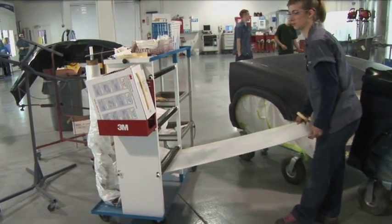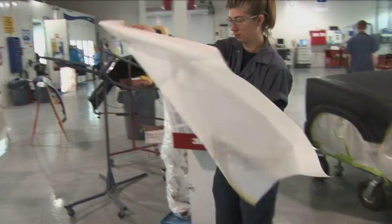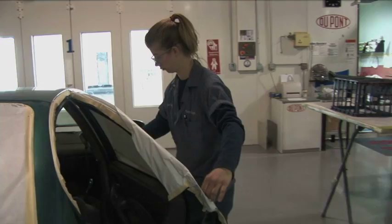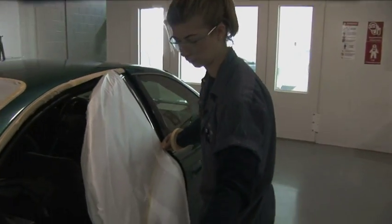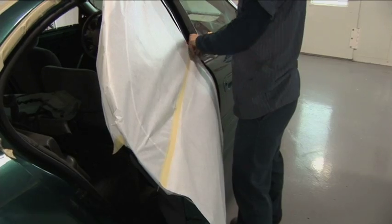When I first came into the program, it was a little uneasy for me, but probably about half a semester in and I was so relaxed. I enjoyed what I was doing — I enjoyed coming to class every day and just working on cars.